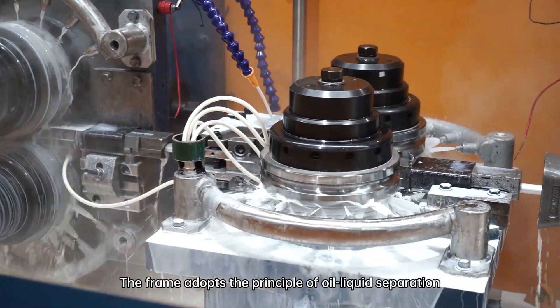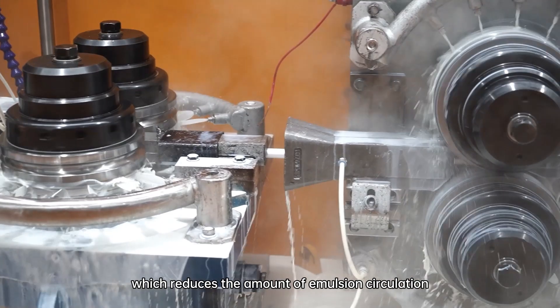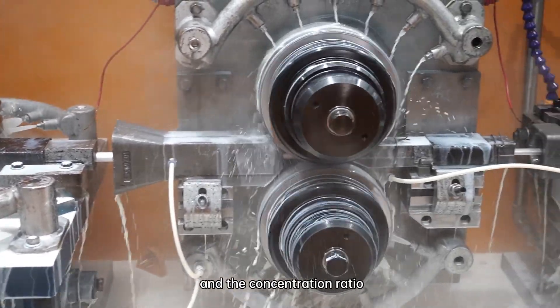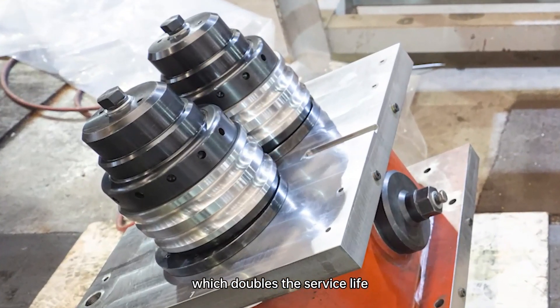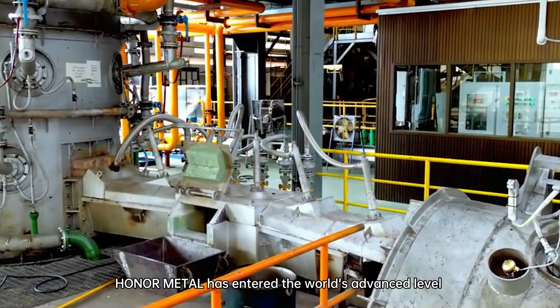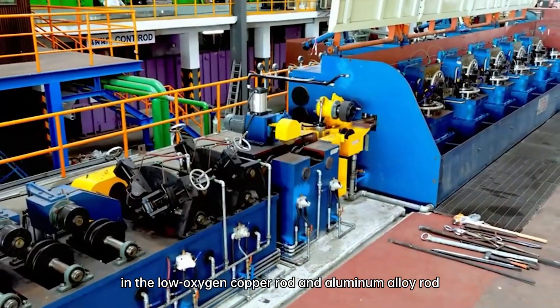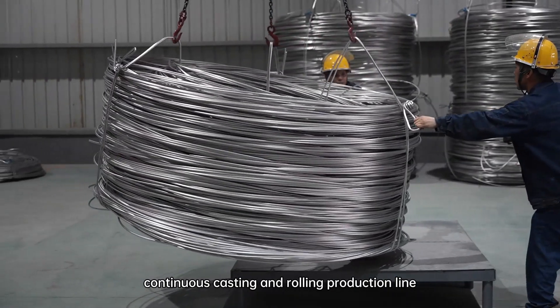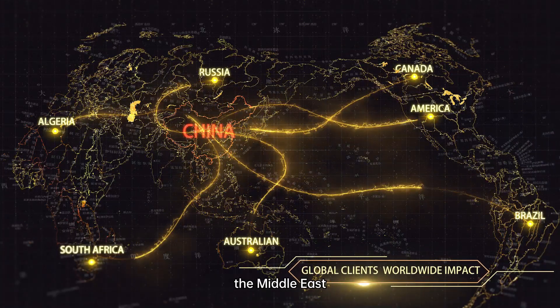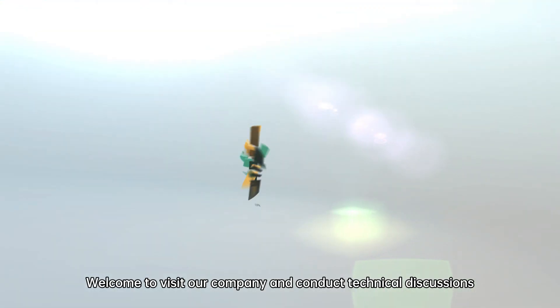The frame adopts the principle of oil-liquid separation, which reduces the amount of emulsion circulation and the concentration ratio. The roller adopts a double-groove design, which doubles the service life. Onometal has entered the world's advanced level in the low-oxygen copper rod and aluminum alloy rod continuous casting and rolling production line. The products are exported to South Africa, the Middle East, North America and other regions. Welcome to visit our company and conduct technical discussions.